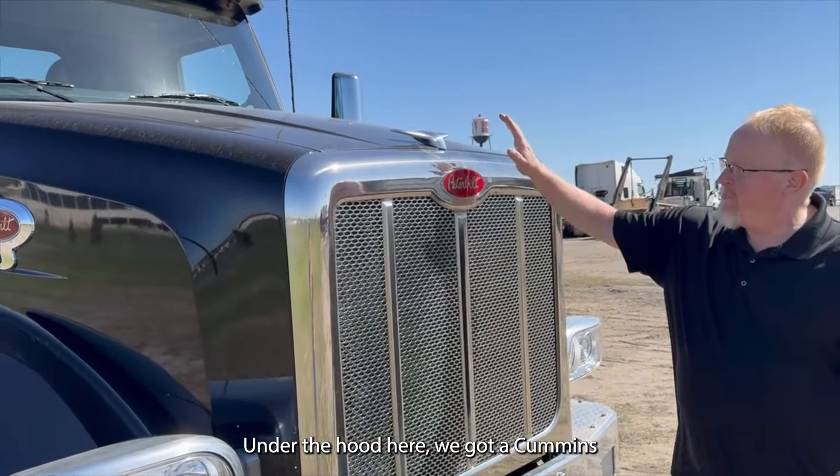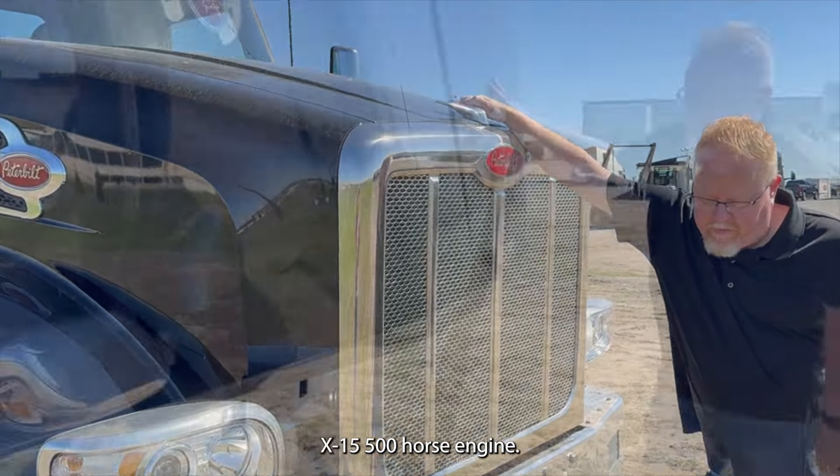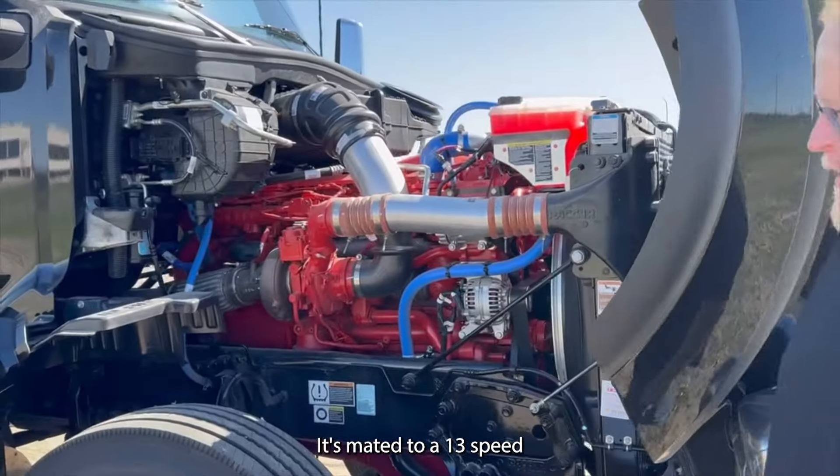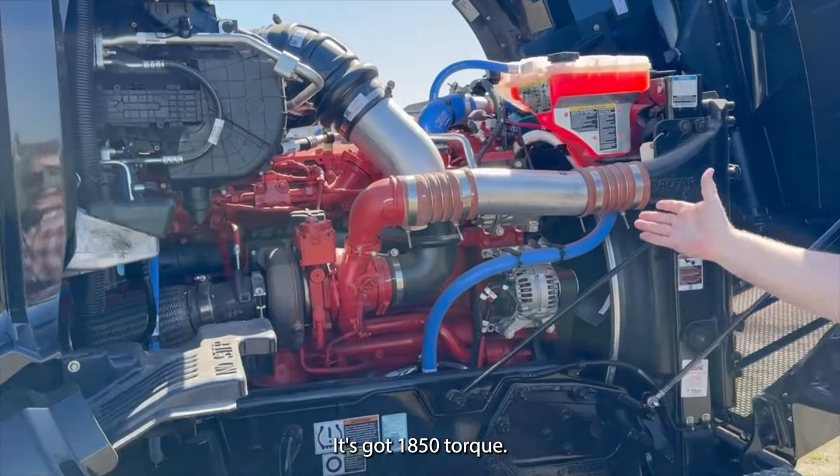Under the hood here we got a Cummins X15 500 horsepower engine — it's ready to go to work. It's mated to a 13-speed manual transmission and it's got 1850 lb-ft of torque.